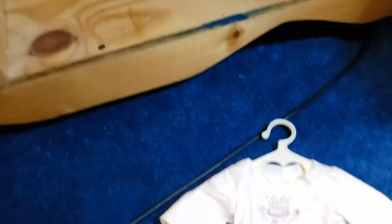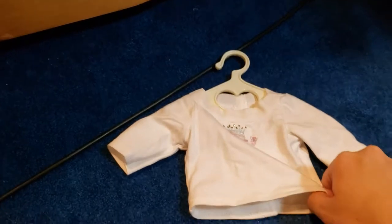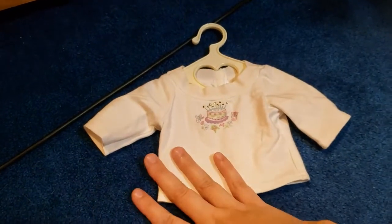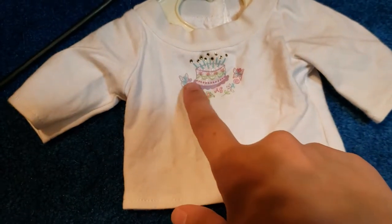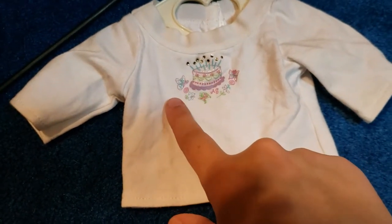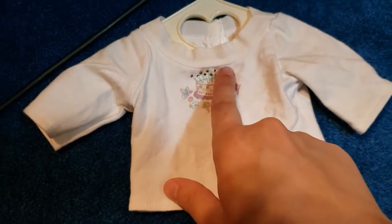I have only the t-shirt and the shoes from the Birthday Girl dress. It has a cute little print of cakes, butterflies, flowers, and candles with little rhinestones on it.